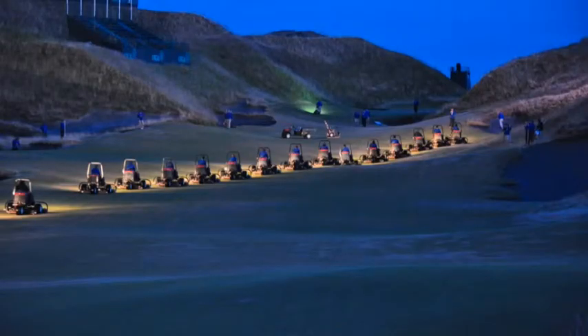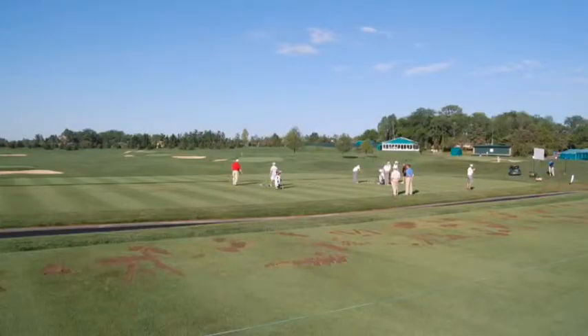Fairways are mowed in the morning. Fairway mowing usually begins prior to most other practices because it will take longer. The practice tee, as mentioned previously, is one of the first areas mowed because golfers will be using this facility first before starting their round.